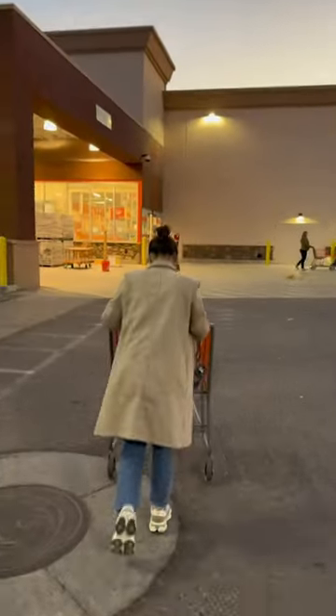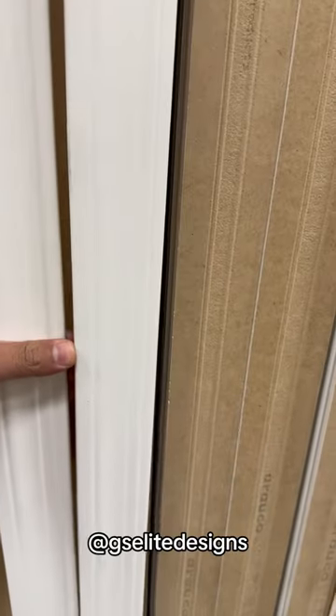Hello! For today's mini vlog, my baby decided that we needed a living room makeover. Thankfully, we have our own interior design business, G's Elite Design.